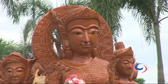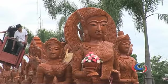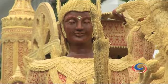The province's annual candle festival started in 1977, though the smaller-scale Lent candle processions existed long before that.